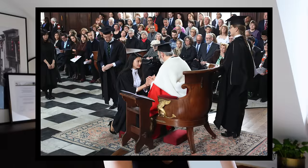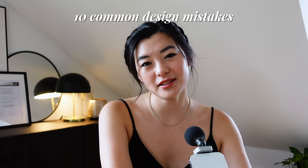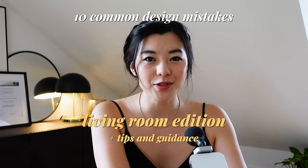Hi everyone, my name is Pai Shu and I'm a licensed architect. I studied architecture and urban design at the University of Cambridge but I now realize my real passion is in beautiful home interiors, so here I am making a YouTube channel sharing everything that I know. In this video I want to go through 10 common design mistakes I see people make again and again in their living rooms and share some tips on how to avoid them. This might get a little bit controversial because I think everyone is guilty of these mistakes.